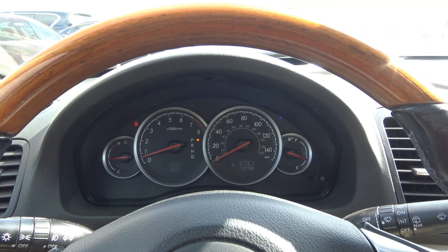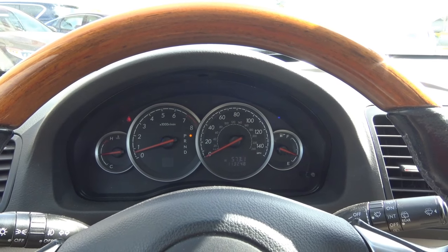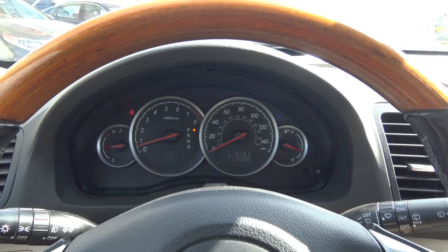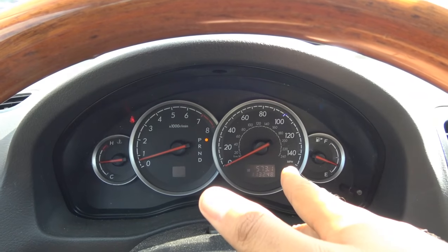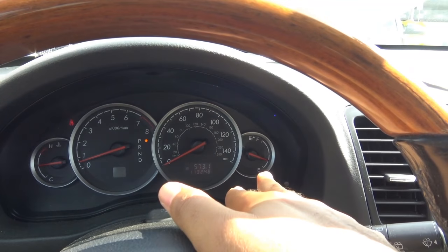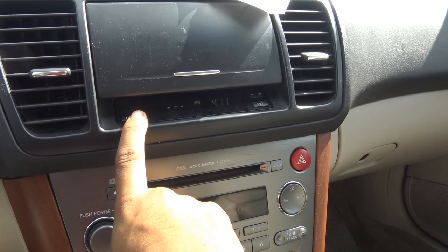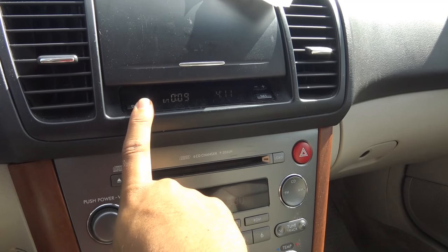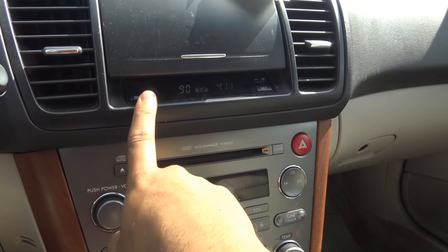Coming to the gauges in the instrument cluster, we have full instrumentation. Don't expect to find an LCD screen — this is 2006. On the left you have your coolant temperature, your tachometer, your speedometer, and then your fuel gauge. Right here you'll also find driver information such as your MPG, average MPG, fuel range, and exterior temperature readout.